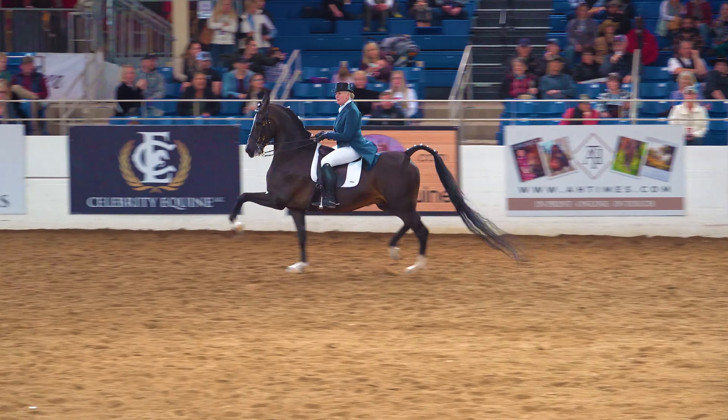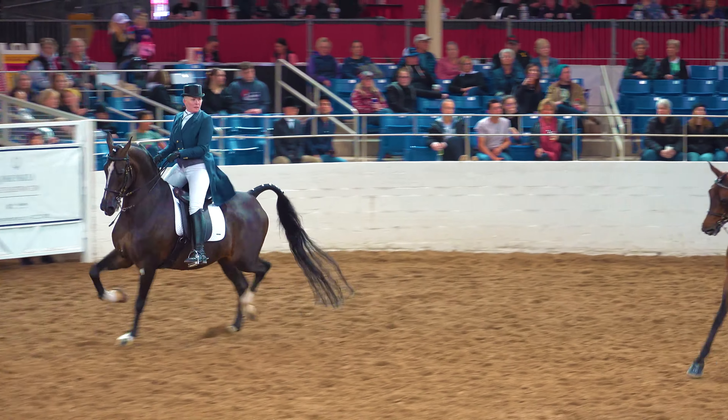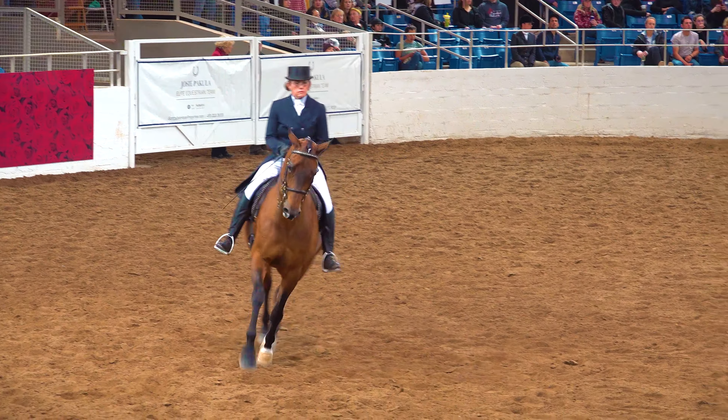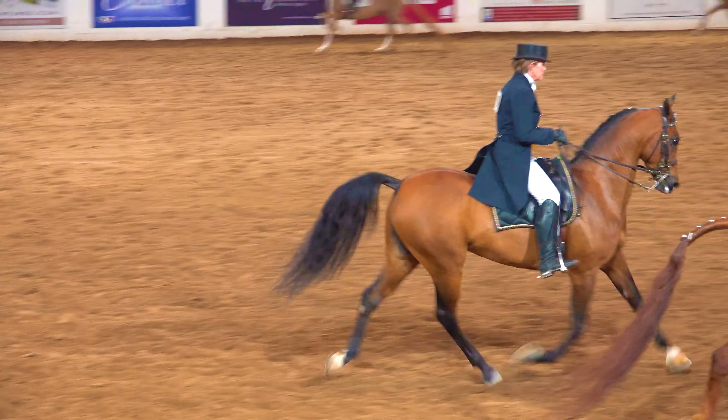This class was held in what's called the Equidome at Westworld in Scottsdale, Arizona. The Scottsdale Arabian Horse Show is held at Westworld every February and it's actually the largest Arabian Horse Show in the world.